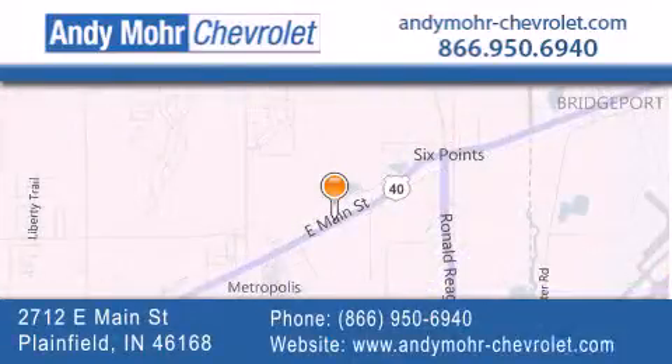You can visit our new and pre-owned inventory online, get new car pricing and receive free no obligation price quotes. Visit Andy Moore Chevrolet today at 2712 East Main Street in Plainfield or see us online at andymoore-chevrolet.com.